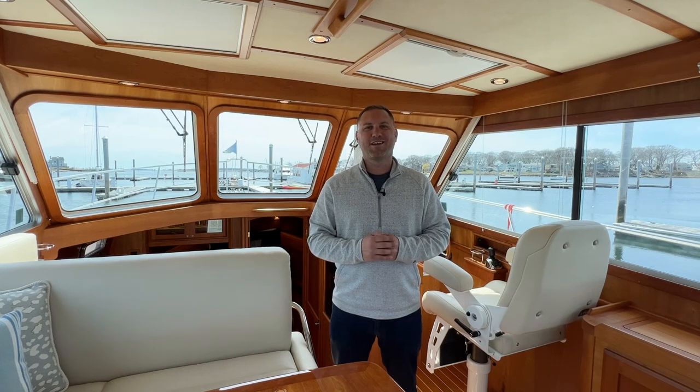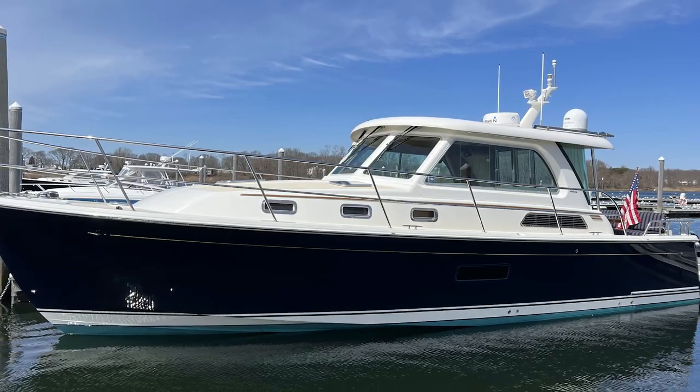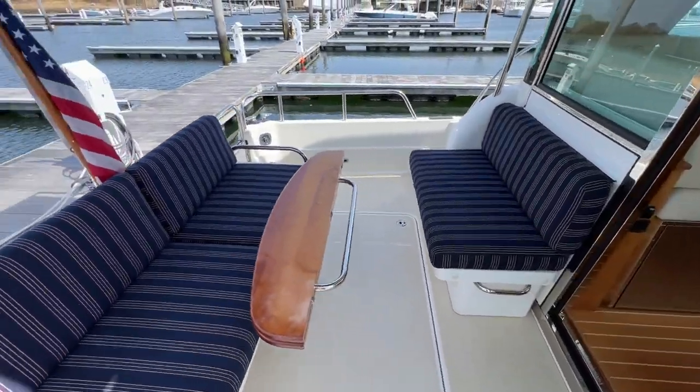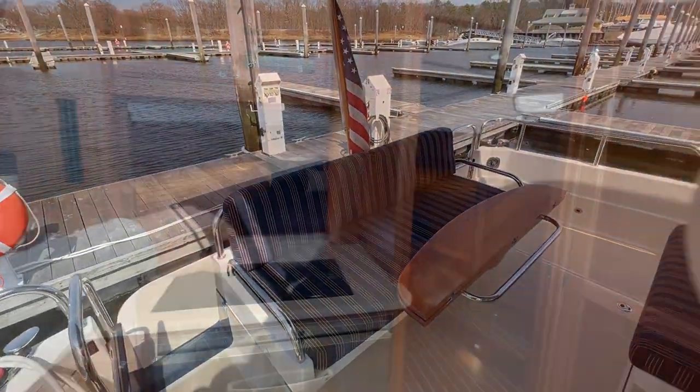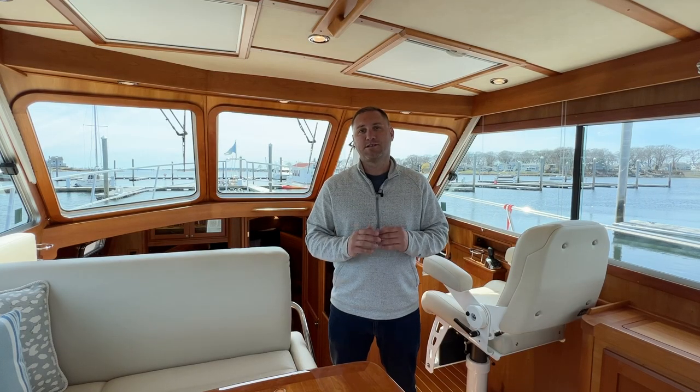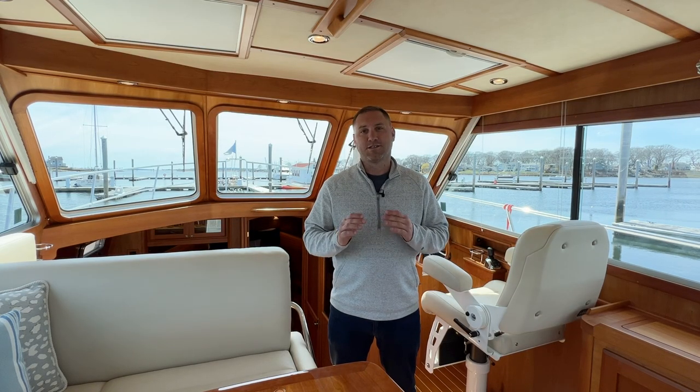Hello and welcome aboard this stunning 2018 Sabre 38 Salon Express Margarita. I'm Mike Porter with East Coast Yacht Sales and I'm going to take you on a detailed walkthrough tour of this Sabre 38. She's very well equipped with only 245 hours — a very nice boat — and if you're looking for a late model Sabre 38 SE, this is the boat for you.